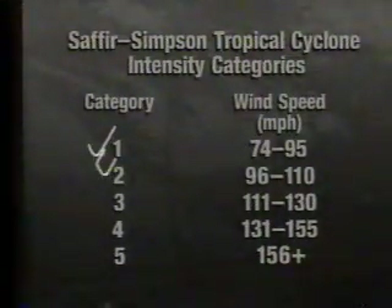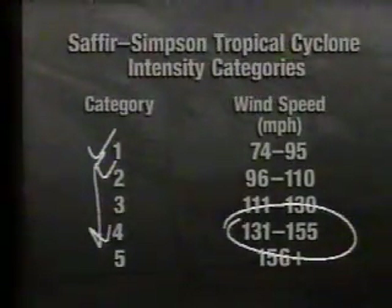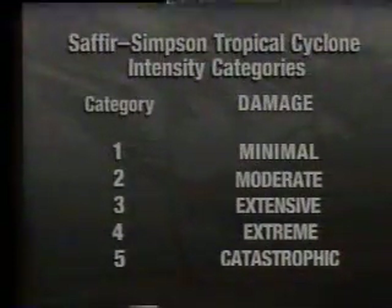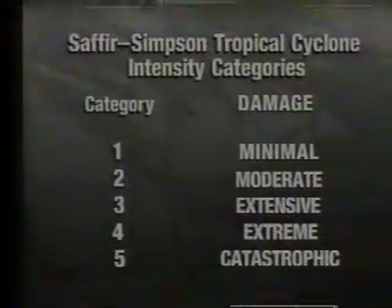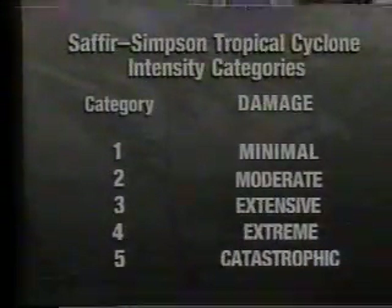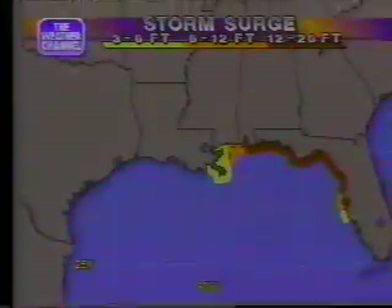So now you've gone from a Cat-1, Cat-2 storm all the way down to a Cat-4. Look at the winds — 131 to 150 miles an hour. You're talking about extreme, catastrophic-type damage potentially in a very small area near that eye. As Bill was showing you that pier — if this eye comes very close to that, that pier is going to be history. Storm surge is one of the big deals with this storm: 12 to 20 feet potentially, even at the time of low tide, which we think is when this is going to come in.